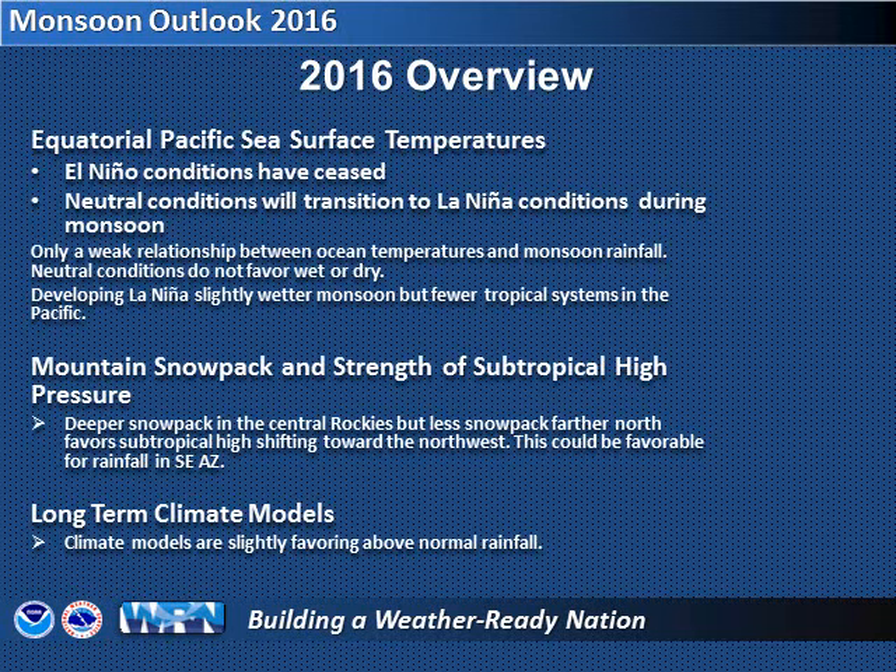Where the snowpack is still lingering in the Rockies can help influence larger-scale patterns that could bring moisture into our area. The longer-term climate computer simulations are leaning toward a slightly wetter monsoon. We'll take a look at each of these factors in more detail.